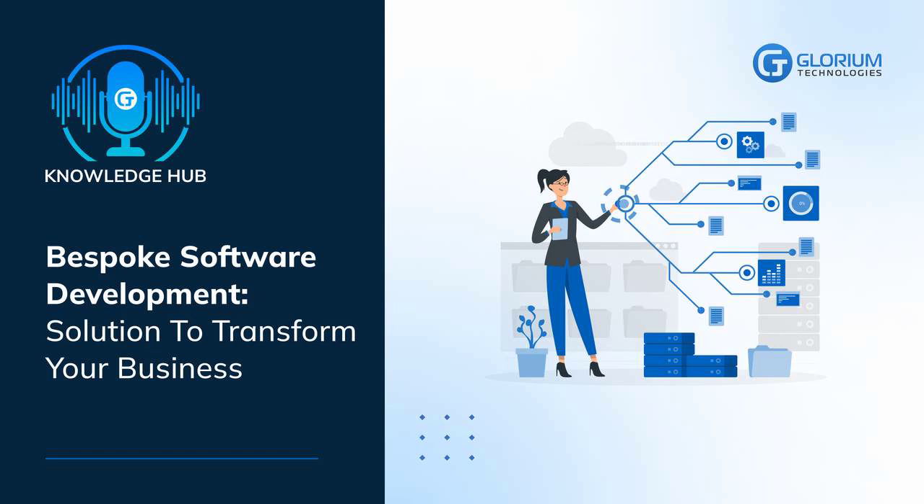Whatever your company does, sooner or later you will conclude that you need to automate all processes to increase your efficiency and, as a result, profitability. The trend goes towards universal digitalization. Gartner Research shows that 91% of businesses are enforcing certain digital initiatives, and 87% of senior business officers prioritize digitization.